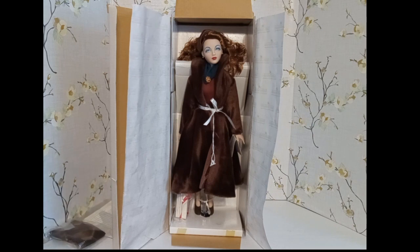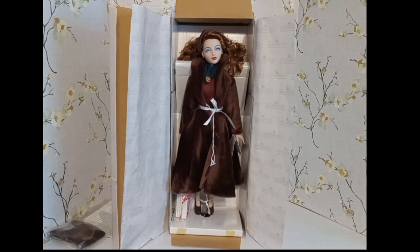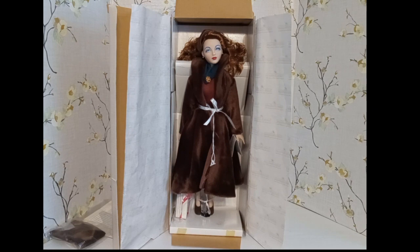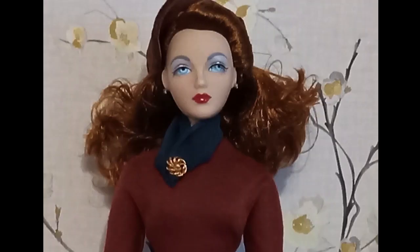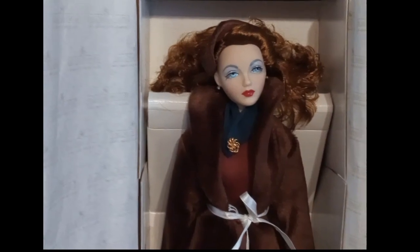I am so surprised — I never thought I would receive the Jean doll. She is gorgeous! She has beautiful blue eyes. Let's see if we can get a little closer. She has what could be called brown or auburn hair and she's got a brown fur coat on.